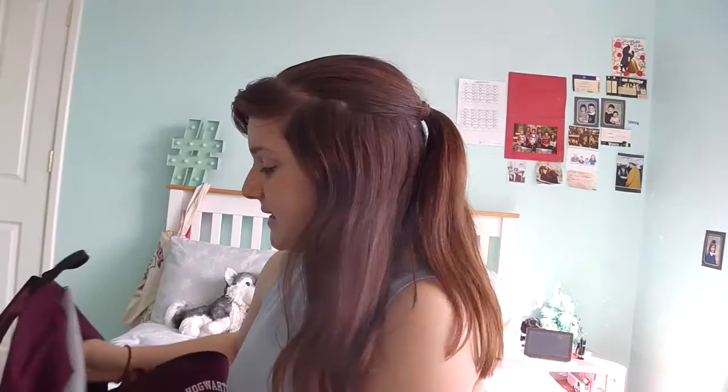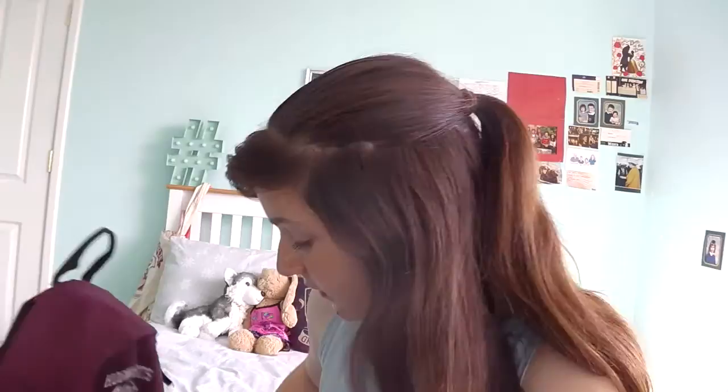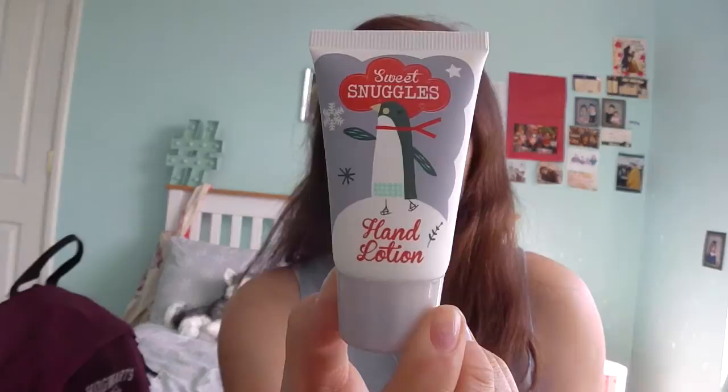So that's what is in the main part. Now let's move on to this part. I've got quite a lot of stuff in here. The first thing is this little handy lotion which I got from my friend. It's got a penguin on it because penguins are obviously cute, and it smells like vanilla which I really like.